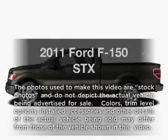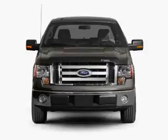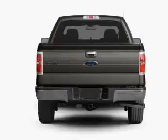Presenting the 2011 Ford F-150 — travel the roads in style and comfort in this great vehicle. With a powerful 8-cylinder engine connected to a smooth shifting 6-speed automatic transmission.